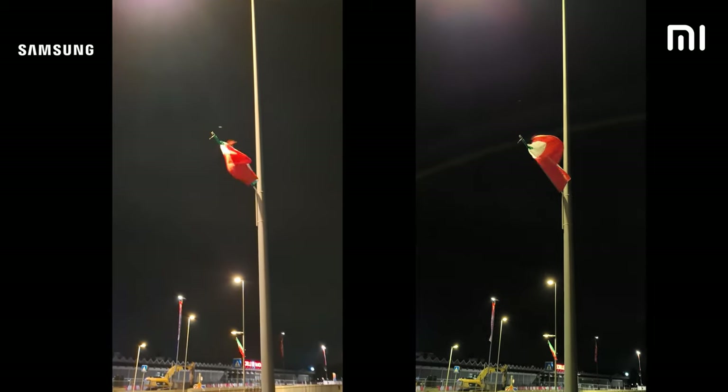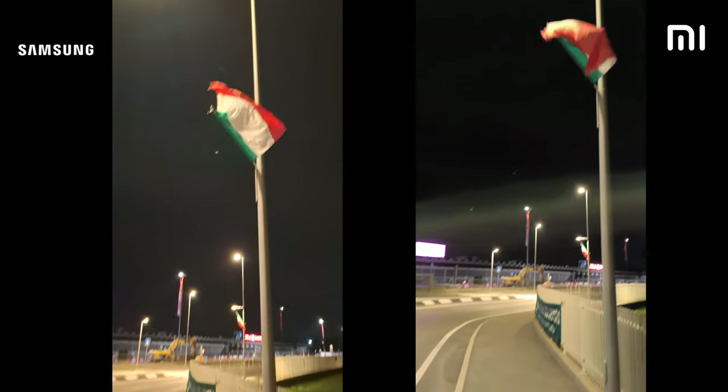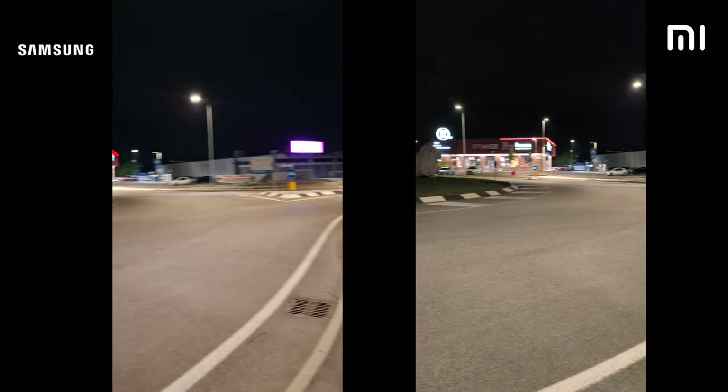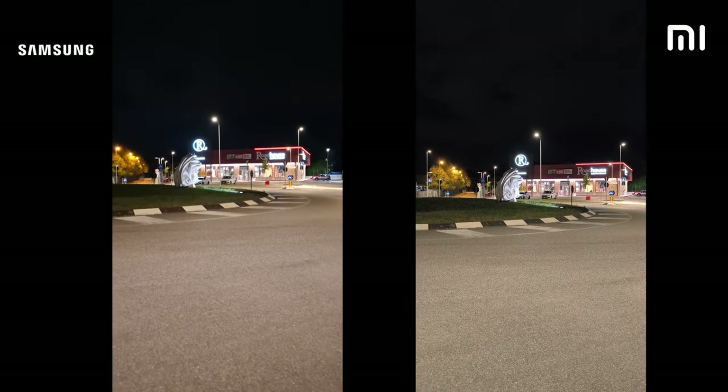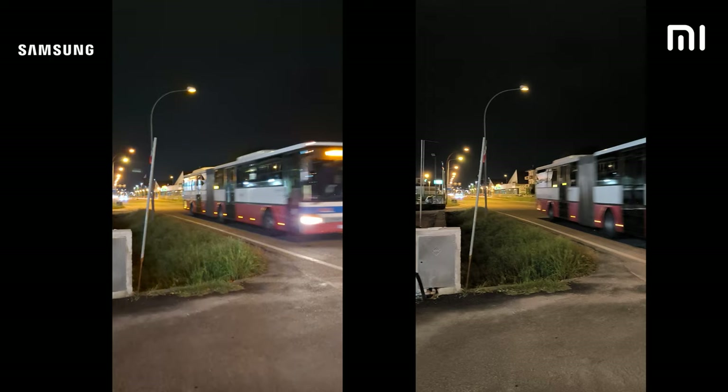Moving on to video quality during the night — there isn't much to be said here. Even though both phones don't produce the most pleasant videos, I will give a point to the Redmi here. It just handles light a lot more efficiently and you can see that there is a lot more detail retained compared to the Samsung.